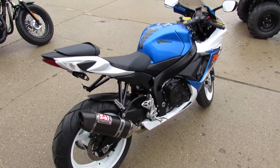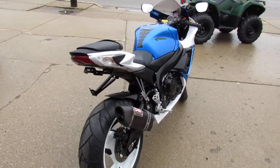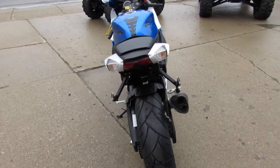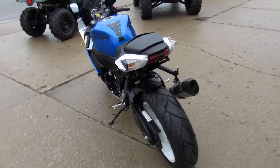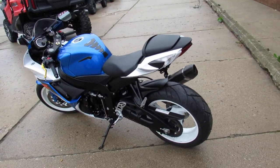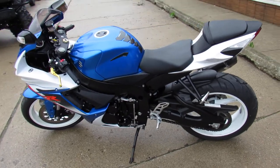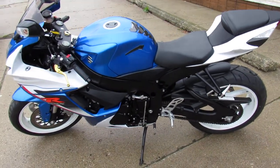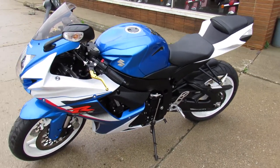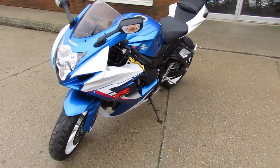This one we got here is a used 2013 Gixxer 600, only 6,637 miles — perfect. Inspected, certified, and includes a one year warranty. Why buy new? Saves thousands. It's got the Yoshimura Carbon Fiber Exhaust, CRG Levers, Fender Eliminator Kit, and more. It's a sharp bike, got the white wheels which I think always look nice against the black tires.